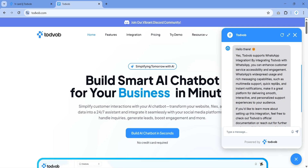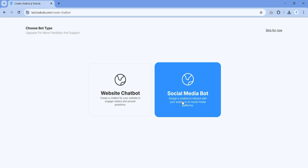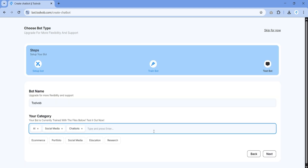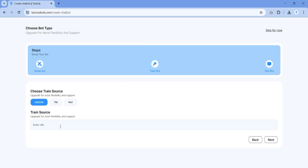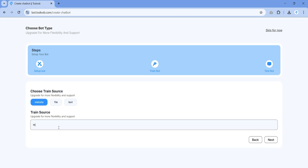It only takes three simple steps to get started. Just pick where your bot will live — on your website or social media. Name it and choose a category, like customer support, sales, or lead capture. Train your bot by uploading files, pasting text, or adding URLs. Then test and launch.